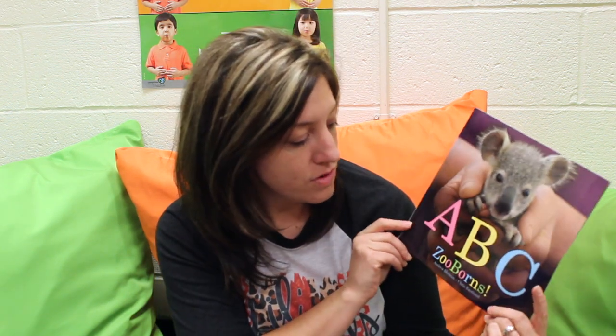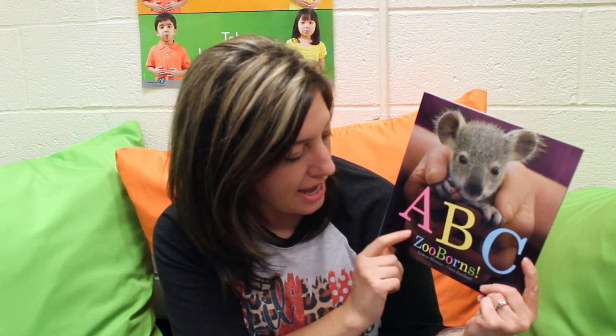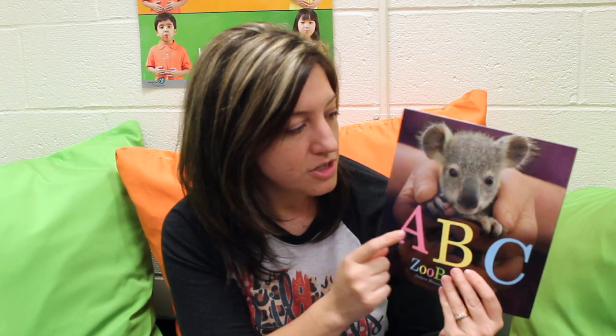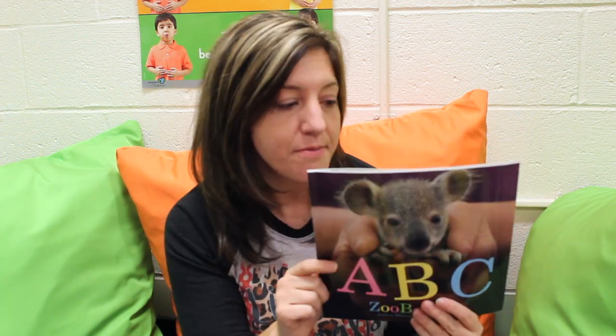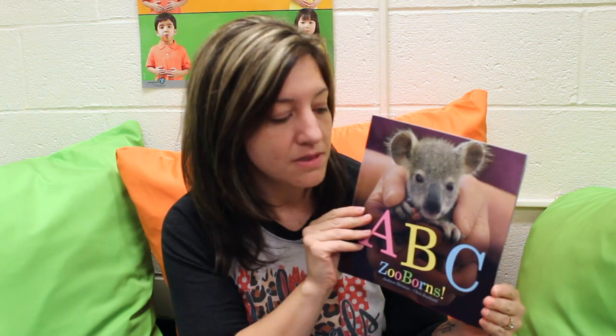Hey friends, this is Miss Rachel. I'm going to be reading you a story today. The story we're going to read is called ABC Zooborns. So what do you think a zooborn is? It looks like it's going to be about baby animals. Do you know which baby animal this is? This is a baby koala bear. Let's read some more about the zooborns in this book.